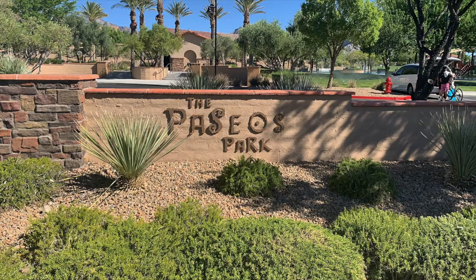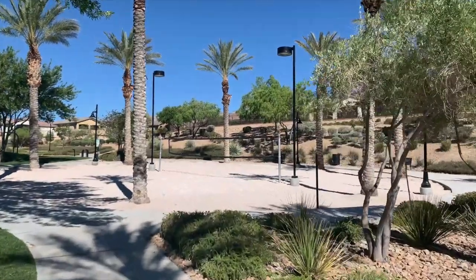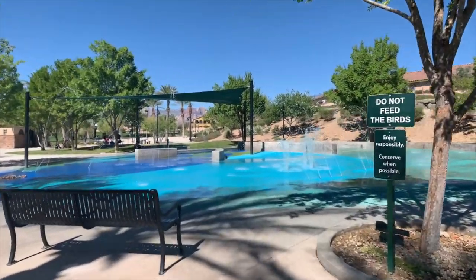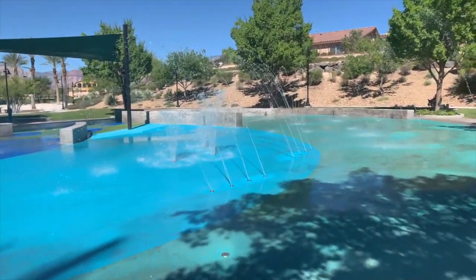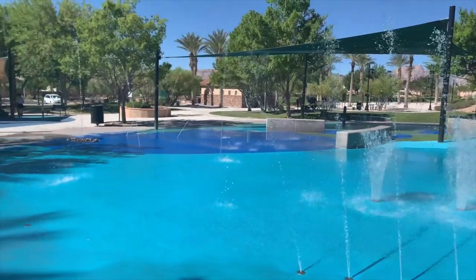Number six is Paseos Park, located at 12122 Desert Moon Drive, Las Vegas, Nevada 89138, in the Paseos Village. This 12-acre community park includes junior soccer and t-ball fields, a basketball court, a sand volleyball court, an interactive water play area, picnic pavilions, and an open turf area. The park is located in the center of the Paseos Village and can be reached by a linear park that runs from the north to the south.